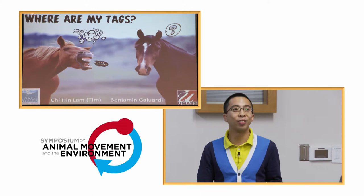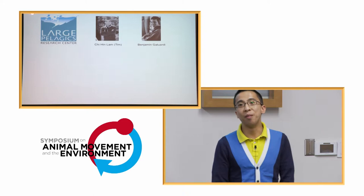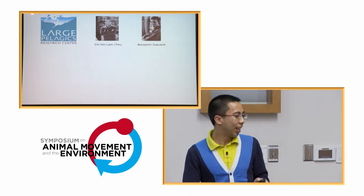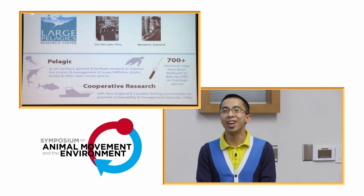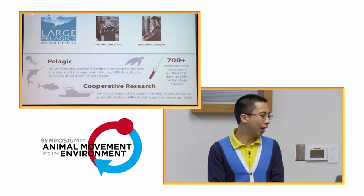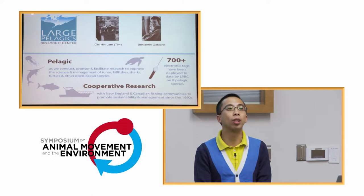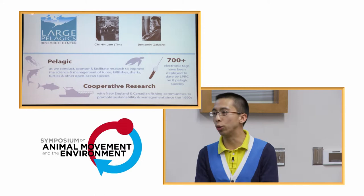Where I might text — that's basically a simple title, something we always face in our lab. Sometimes someone is really unhappy and some is clueless. I'm Chi Lam, and my colleague here is Benjamin, from the Large Pelagics Research Center. By large pelagics, we mean animals that roam the open ocean: tunas, sharks, turtles, and billfish — anything that is big and catchable we try to study. We collaborate with many partners including commercial fishermen.